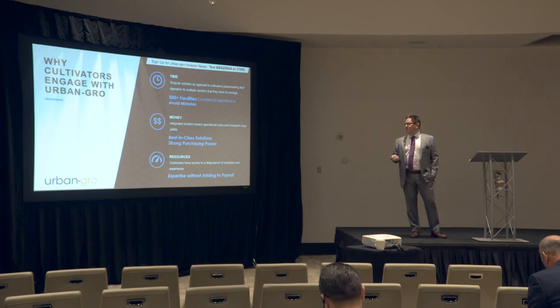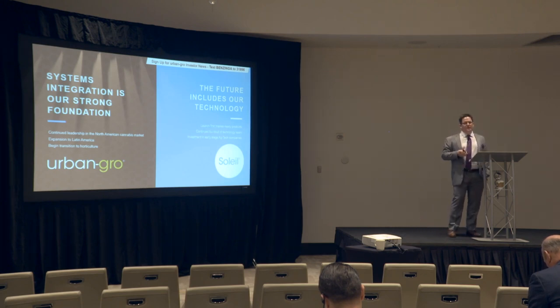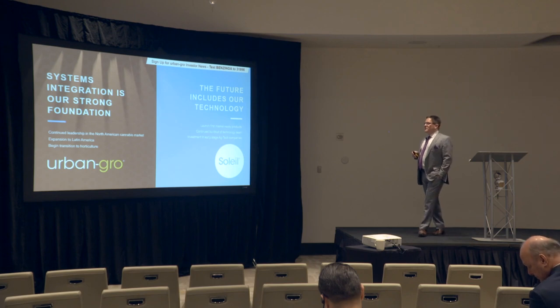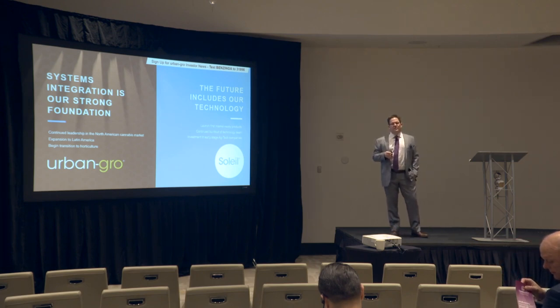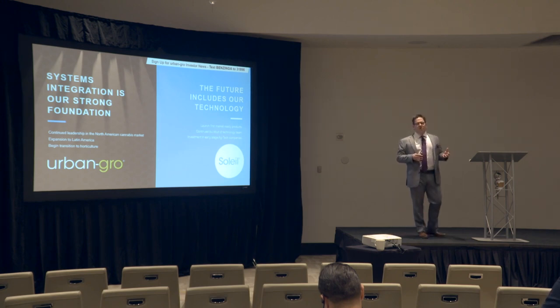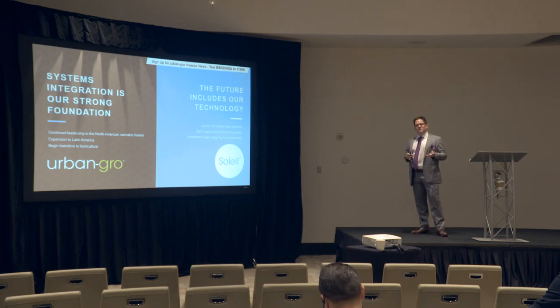Systems integration is our strong foundation — it's what we've built the company on. In 2019, we're focused on continued leadership in the North American marketplace, expansion to Latin America — our co-founder Tavio Gutierrez from Mexico City is focused on those efforts — and we're also going to begin the transition to horticulture. Everything that we're doing is not cannabis specific; it's the same model that can be used in horticulture as well. Building on this strong systems integration foundation, the exciting future of Urban Grow involves technology. We've invested in technology for two years, and in 2019 we'll be making our first product launch. We're continuing to build out our technology team around a newly hired CTO.